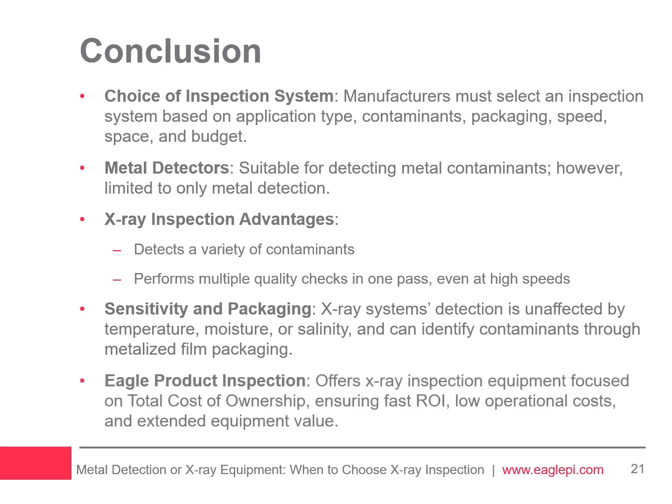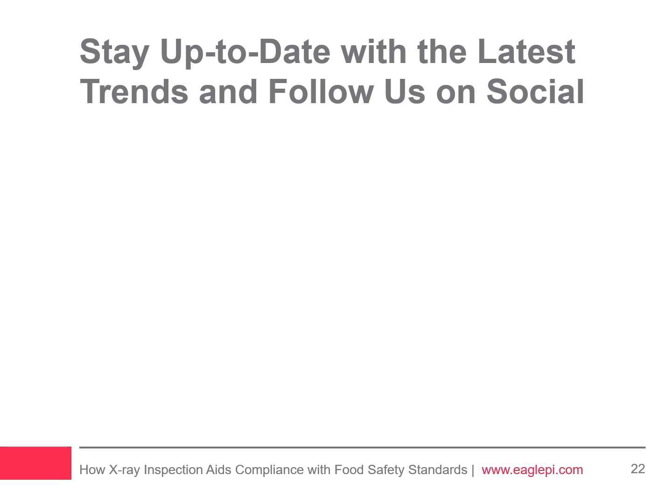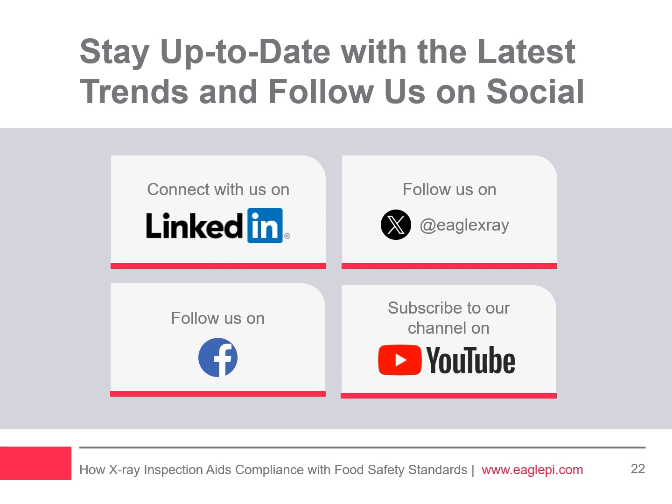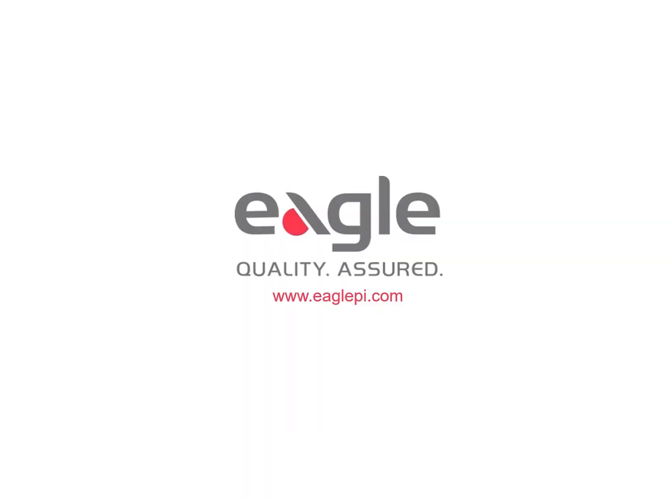Eagle Product Inspection specializes in X-ray systems that prioritize total cost of ownership, ensuring quick returns on investment and low operational costs for long-term value. Contact us to find the ideal X-ray inspection solution for your needs. To stay up to date with the latest product inspection trends, follow us on social media — connect with us on LinkedIn, follow us on Twitter at EagleXray, follow us on Facebook, and subscribe to our YouTube channel. Visit EaglePI.com to learn more, or email us at Eaglesales@EaglePI.com.